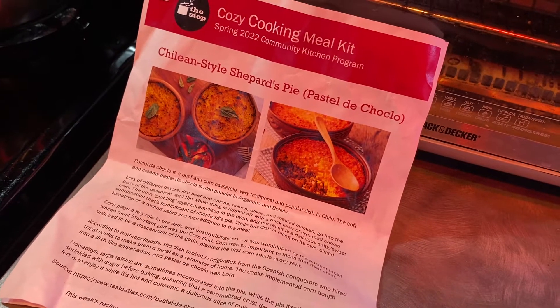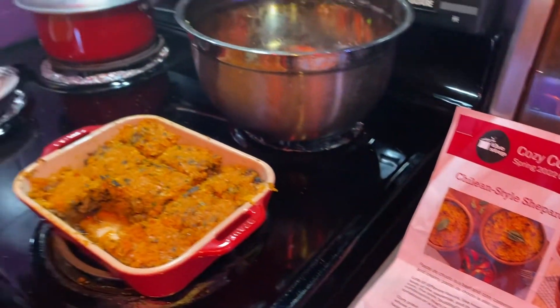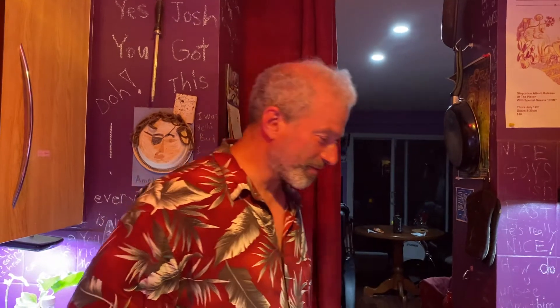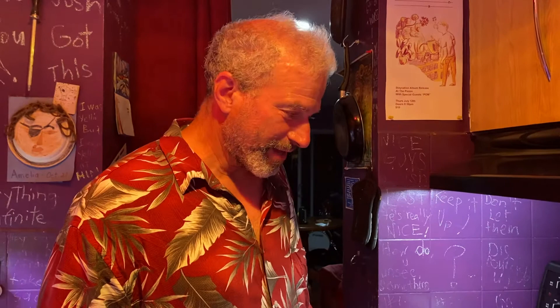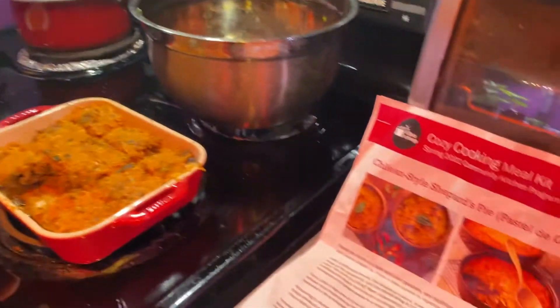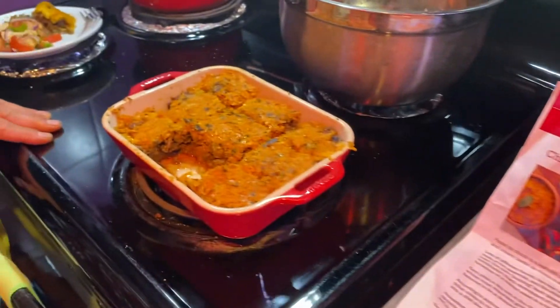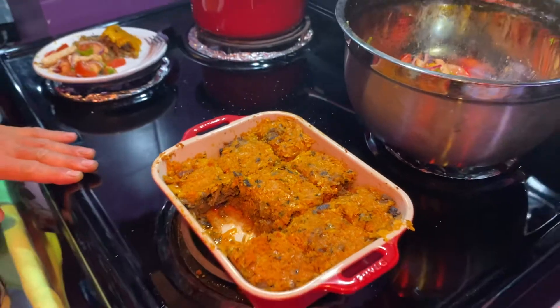Welcome back to another Cozy Kitchen episode — the last one of the series. We've had like 24 episodes over the four seasons. And today's dish is Chilean style shepherd's pie. The difference is it's not potato on top, it's blended corn.